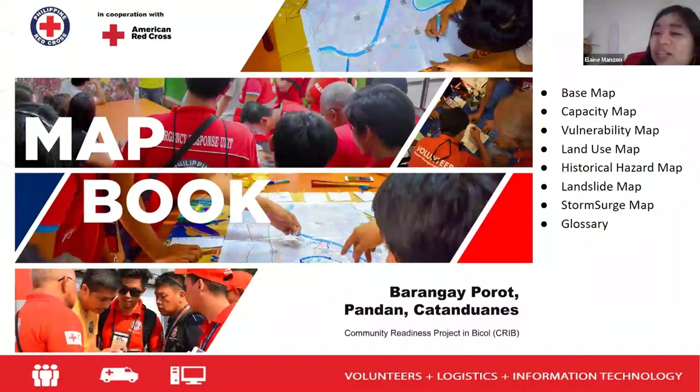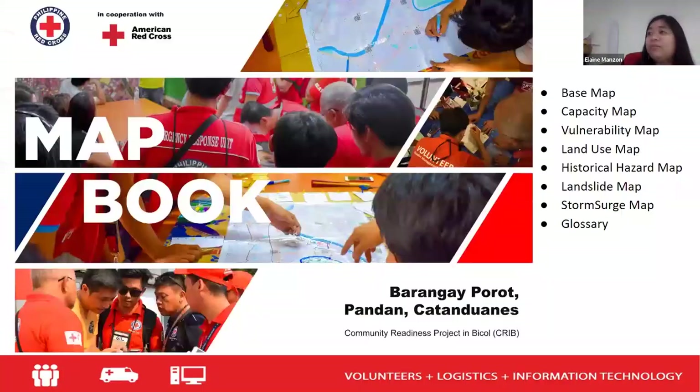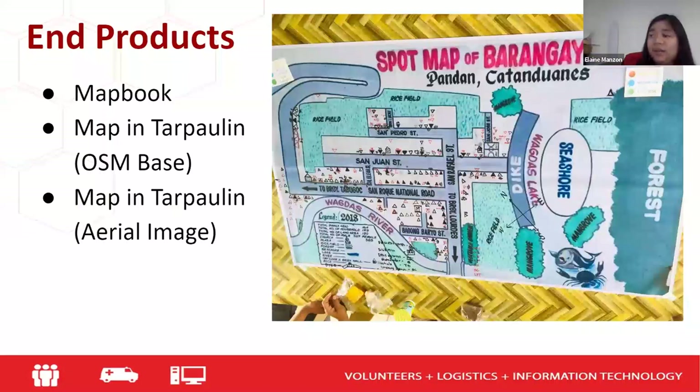It's a very short process actually, because most of the preparation for the drone mapping activities was already given to us. All we had to do was fly the drones, process the images, and use the drone products in our usual programs — the VCA digitalization. Updating the OSM and creating the end product to give to the barangay.